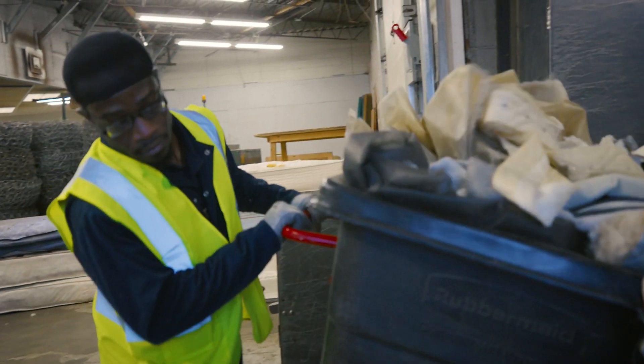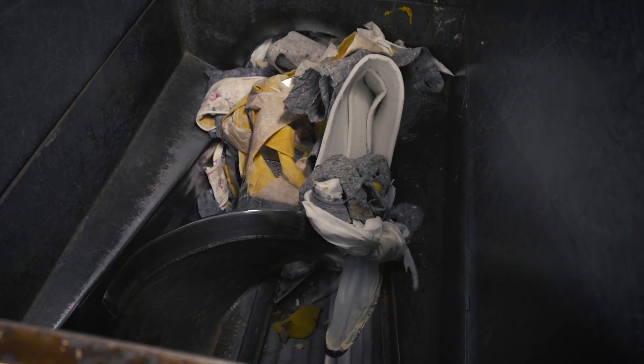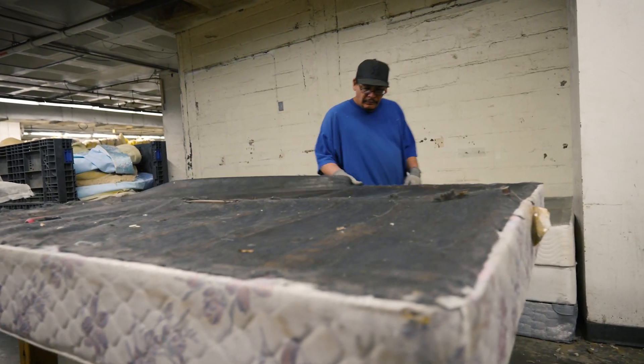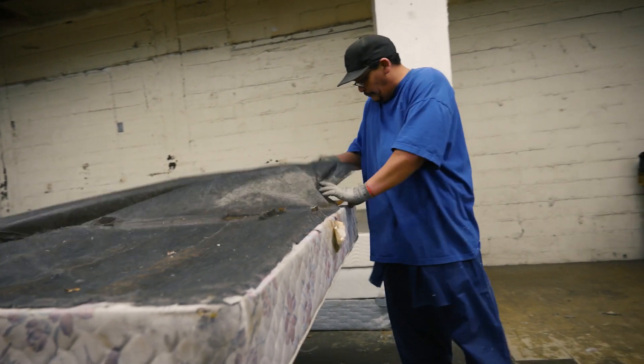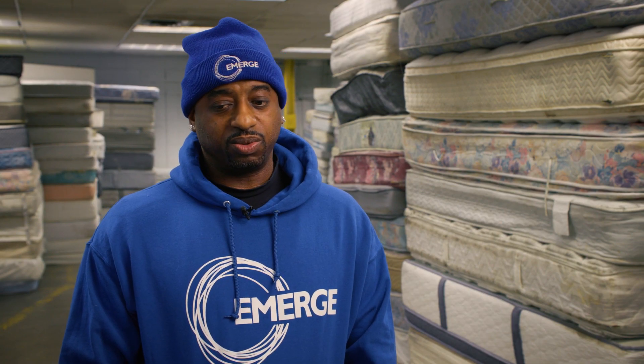Being here at Second Chance, recycling old mattresses — whoever would have thought that that would be a business, but it's a business, and the business comes from giving other individuals, like these individuals you see on this floor, a chance to build a foundation to stabilize themselves. For me, I got a second chance at life. I got a second chance to get it right, to do the right thing, and it's hard at times, but I wouldn't trade it for the world.